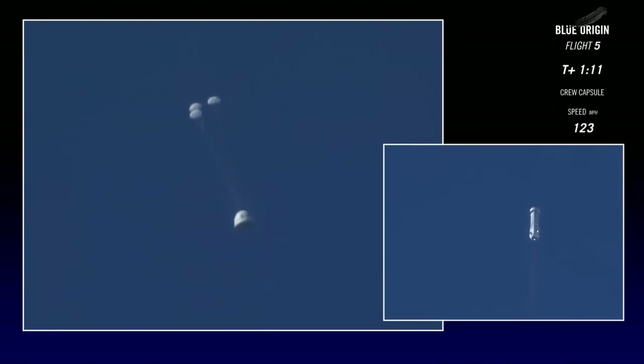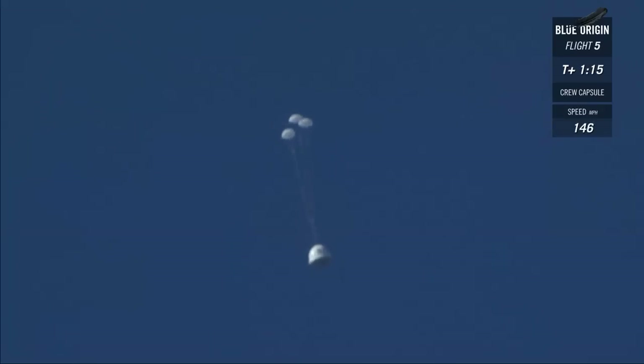The drogues are out on the crew capsule. Those mains should follow shortly. The booster remains nominal — it's at 39,000 feet and climbing. Wow, look how stable that crew capsule is coming down. Yeah, it looks wonderful. Again, with a clean fire of that solid rocket motor.